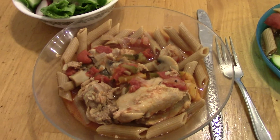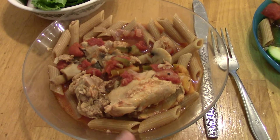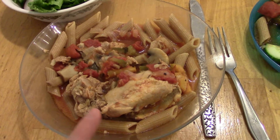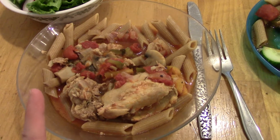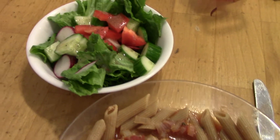Dinner on Monday is chicken cacciatore. This is made with boneless skinless chicken thighs, peppers, onions, mushrooms, and tomatoes. I did this in the pressure cooker and it's served over whole wheat pasta, with a salad to go with it.